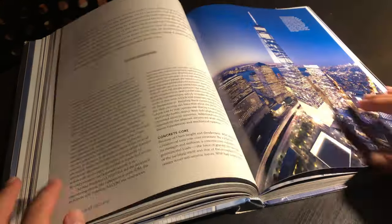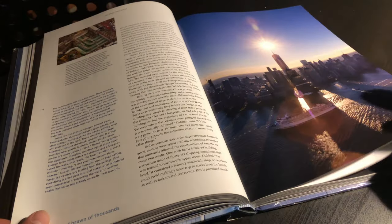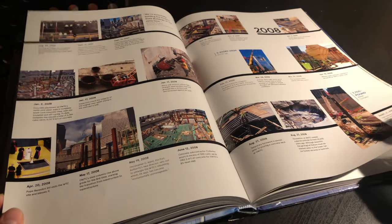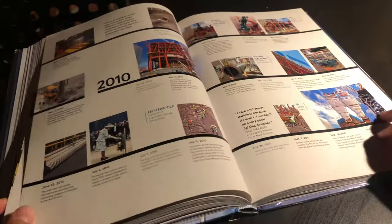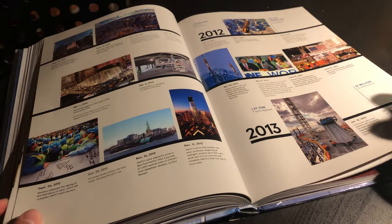Chapter five goes into the engineering of the skyscraper and chapter six goes into the actual building of One World Trade Center. Chapter seven is also very similar to chapter six — it's about the construction — but what makes chapter seven so unique is how it's formatted as a timeline. It's literally just a solid line with important dates, lots of pictures, and some captions. This chapter is probably the most comprehensive of them all, and if anyone wanted to learn about the entire construction of the World Trade Center, you can do that in about 15 minutes just by reading chapter seven.